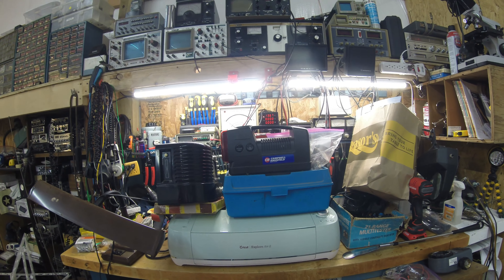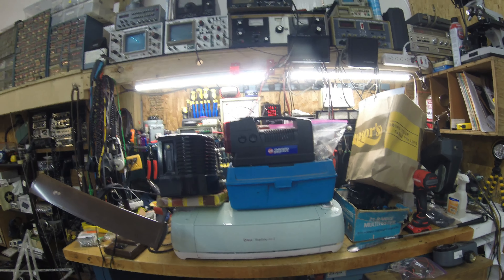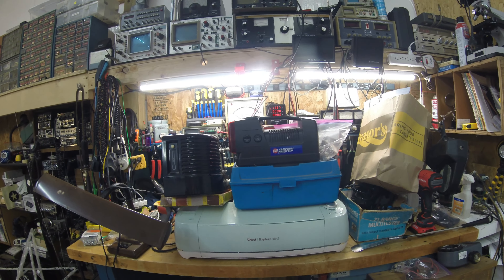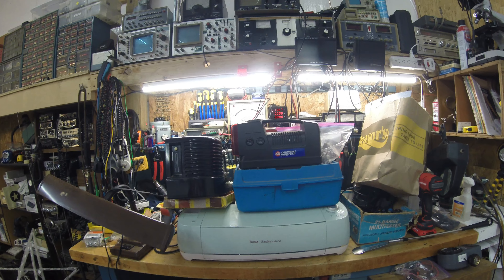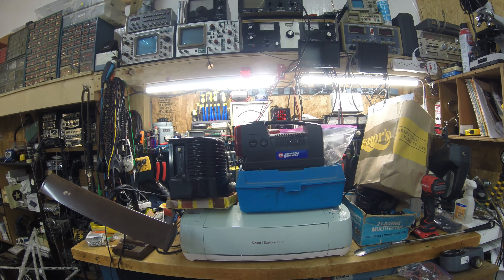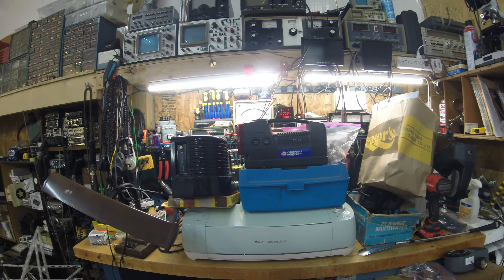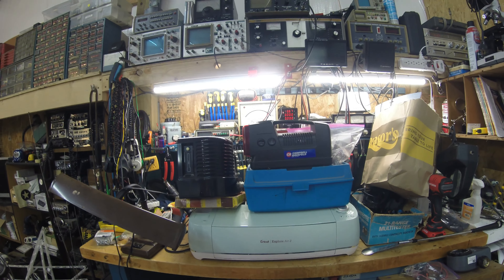I'm going to try to go through all this stuff with you and show you my collection. I'm going to have to start boxing this stuff and get a better way to categorize things. Seems like I'm buying more than selling right now. Not a bad thing when the deals are there, but I'm running out of room to store all this stuff. It's getting out of control.